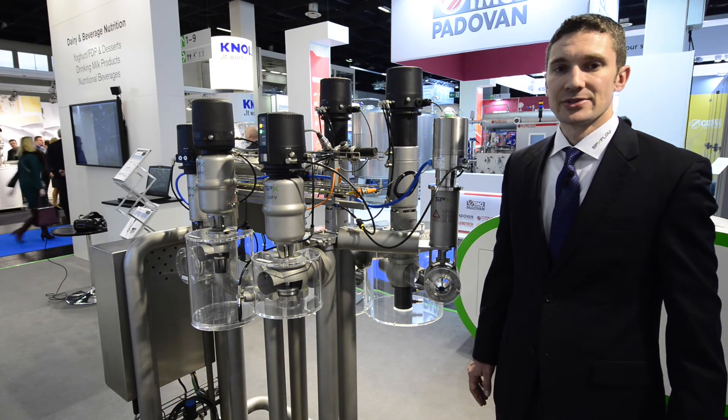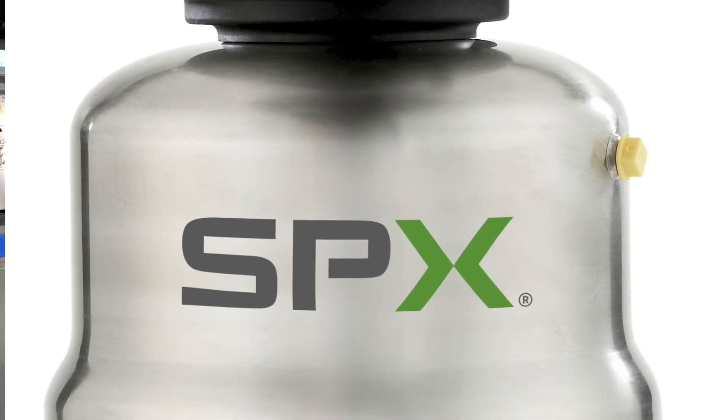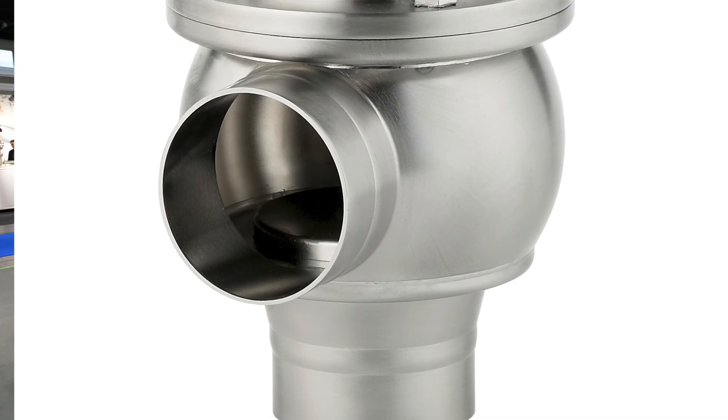Next is the MS aseptic valve, used for aseptic applications, as it has a single layer TFM diaphragm for long life and separation between the product zone and the atmosphere.